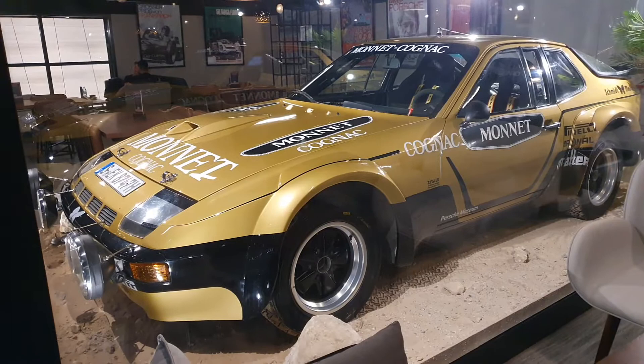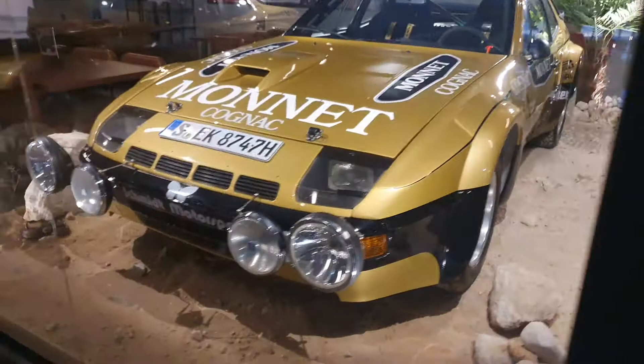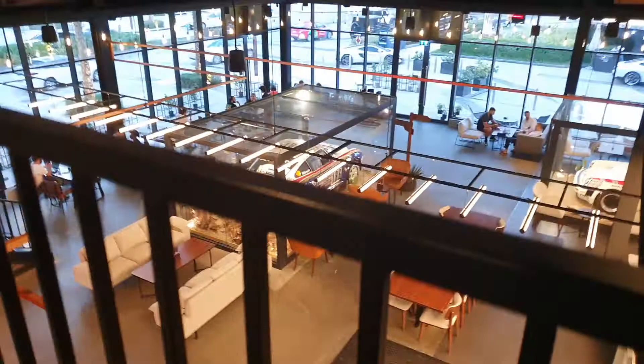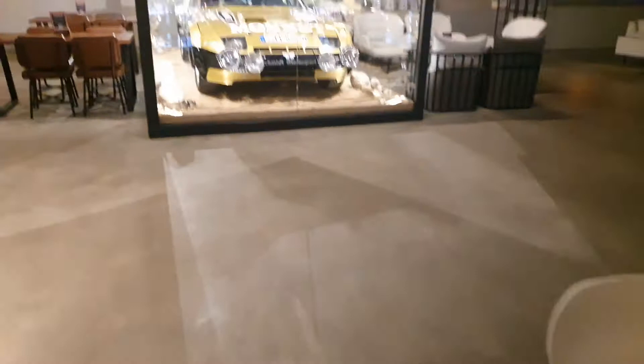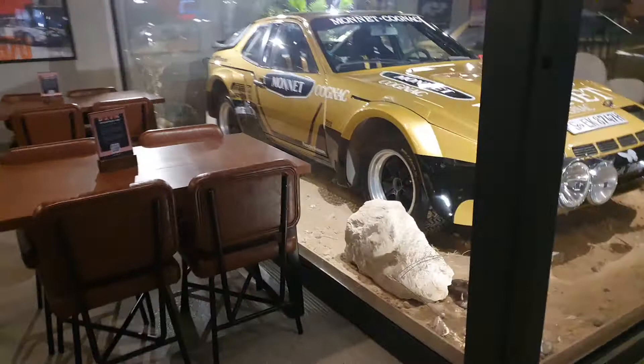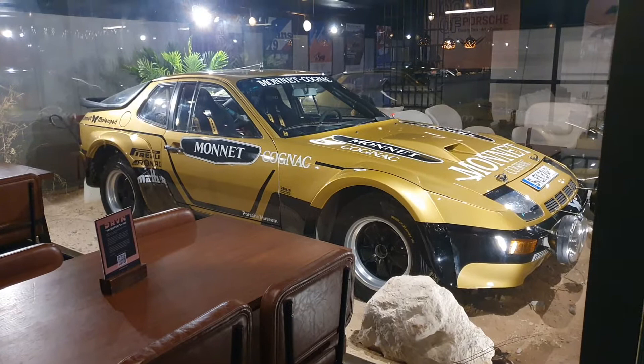Another surprise — this is not the only car on display here in this cafeteria. There are two other cars here: one of my all-time favorites, the 959 racing car from the Paris-Dakar rally, and the 911 SC racing car as well. Last year Porsche also brought in some never-before-seen concept cars like the Porsche Bergspyder and the 919 Street Concept — those were incredible, so do check out those videos.